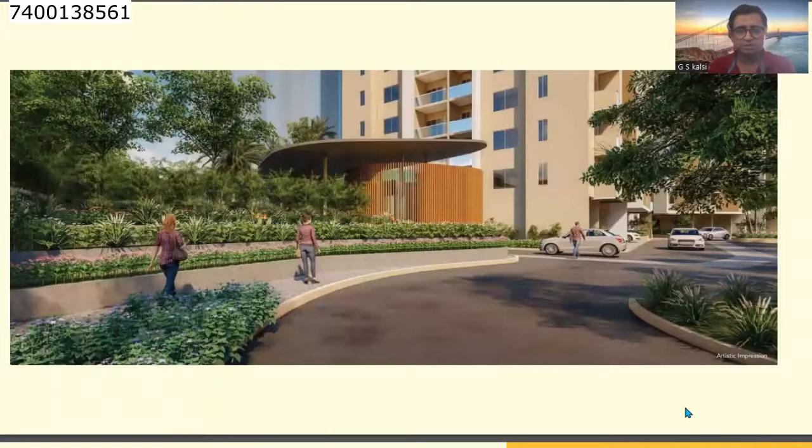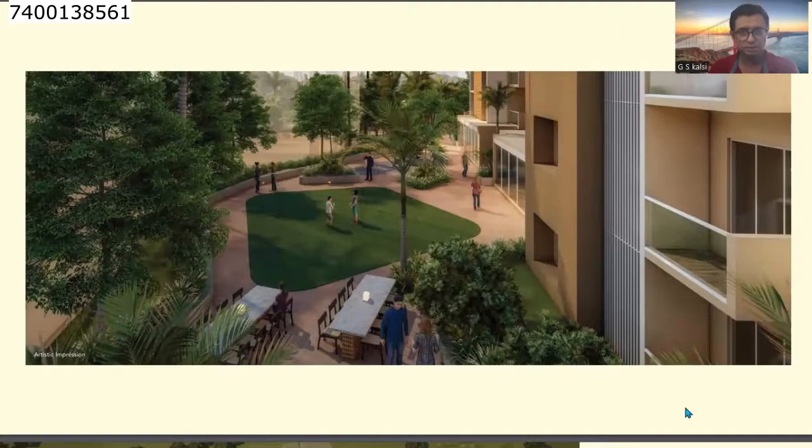Here are some glimpses of the amenities. You can see wide roads, jogging tracks, and lush greens in the complex area. There are also many lawns and sit-out areas, along with flats and deck areas. So many amenities are available in this complex.